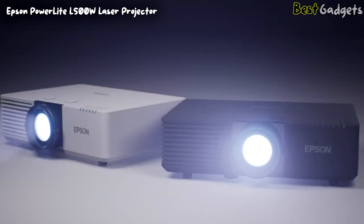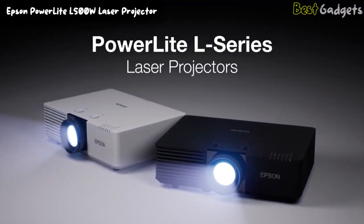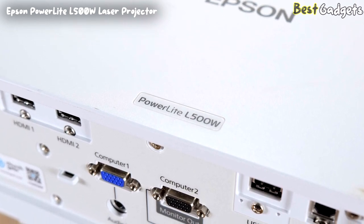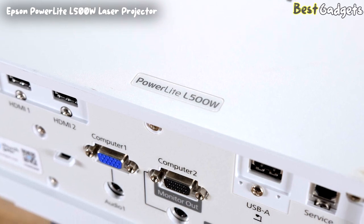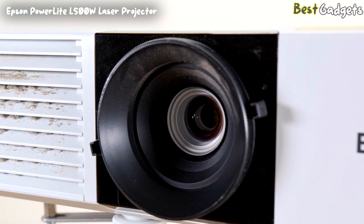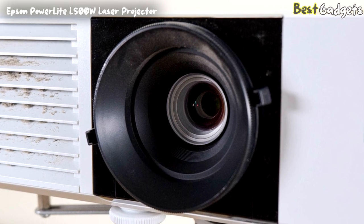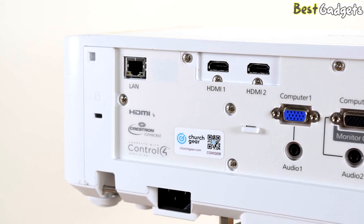One of the standout features of the L500W is its advanced installation options, including powered lens shift, zoom, and focus, as well as edge blending and corner correction capabilities. This makes it easy to set up and adjust the projector to fit your specific needs, whether you're projecting onto a screen or a curved surface. Overall, the Epson PowerLite L500W laser projector is a powerful and versatile solution for anyone in need of a high-performance projector for professional presentations.